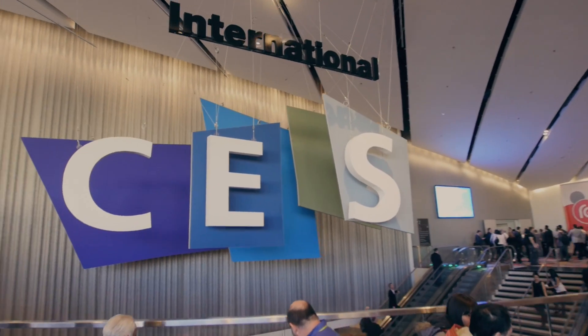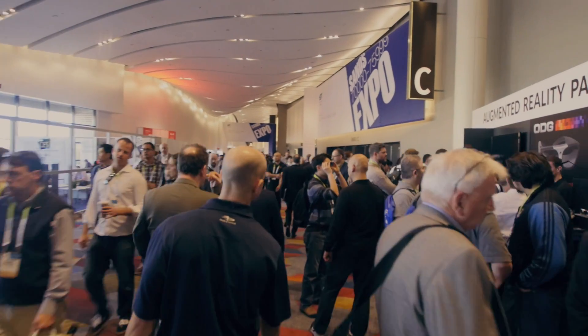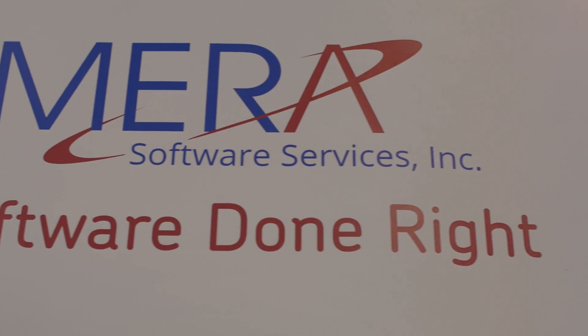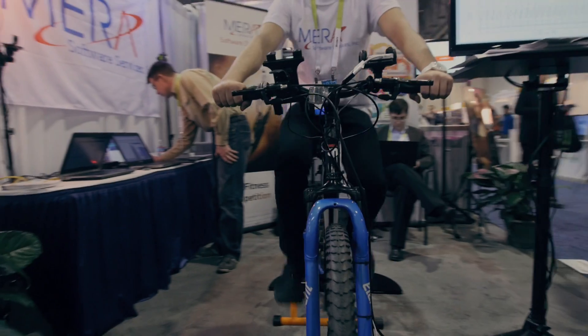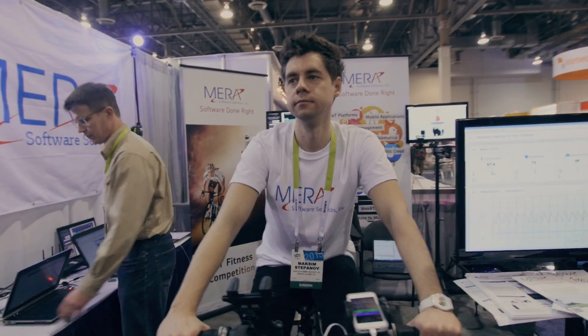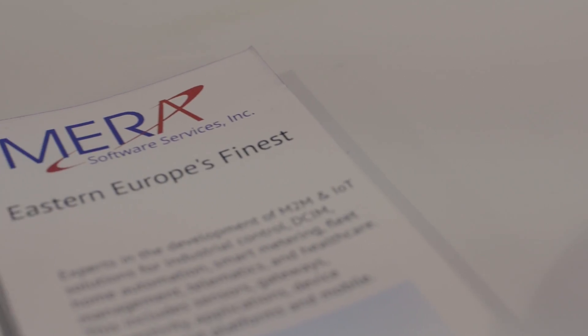Hi, my name is James Emel. Mira Software Services welcomes you to the International Consumer Electronics Show 2015. Our company has come to the show having 25 years of experience in contract software development. Back in 1989 we started to develop technologies that were groundbreaking for telecom. Now Mira Software Services is one of Eastern Europe's most respected software centers of excellence.